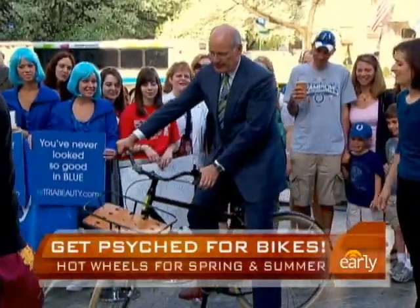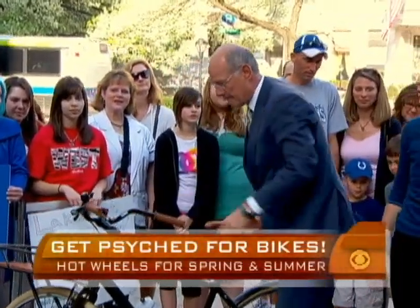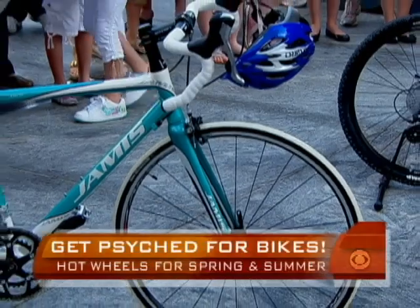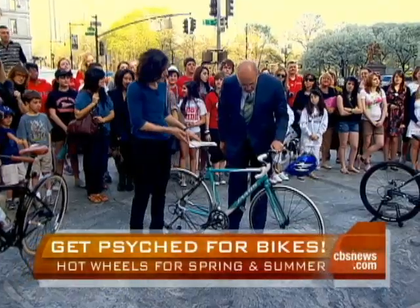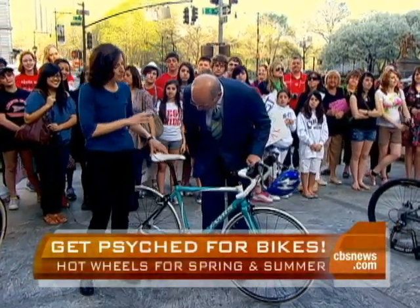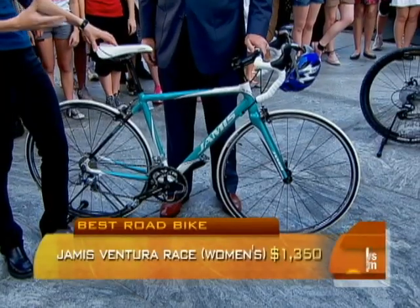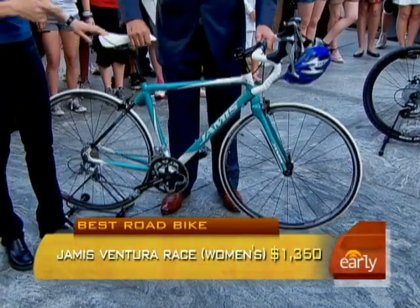This is a cool bike. What's the next one here? Next we're moving on to a road bike. It's got the familiar drop handlebars — looks a little more like the kind of bike Lance Armstrong would ride. This is a Jameis Ventura Race, it's about $1,300. These bikes are not cheap, but what you're paying for is lighter weight, even lighter weight, and better technology and durability.